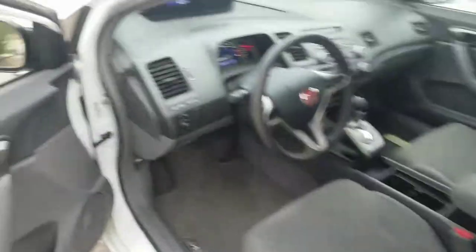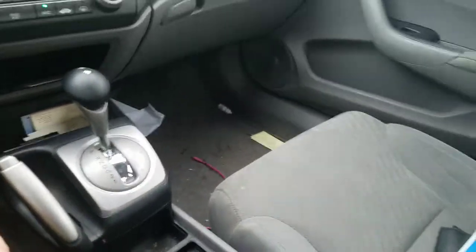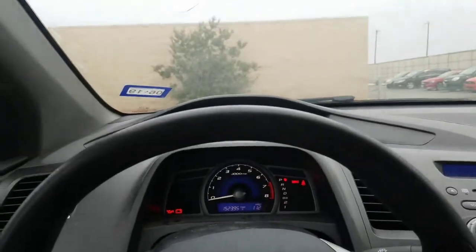Stepping on inside. Here we are. And again, it hasn't been cleaned yet, so disregard that please.